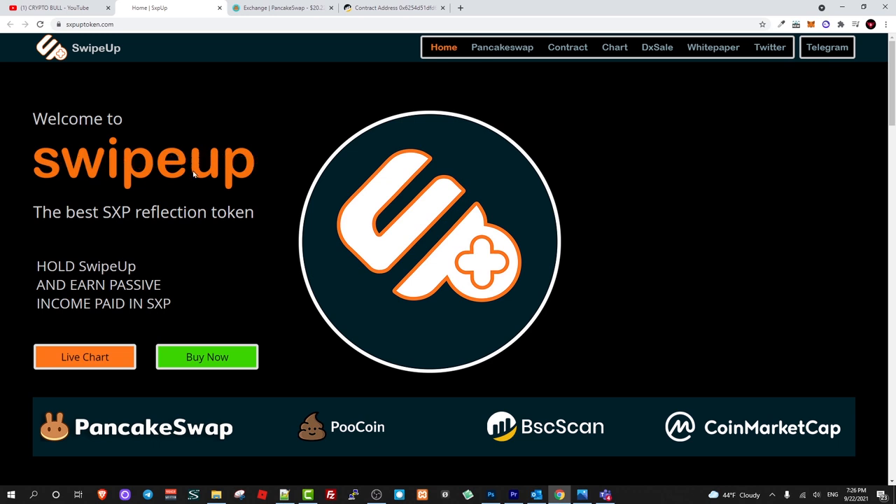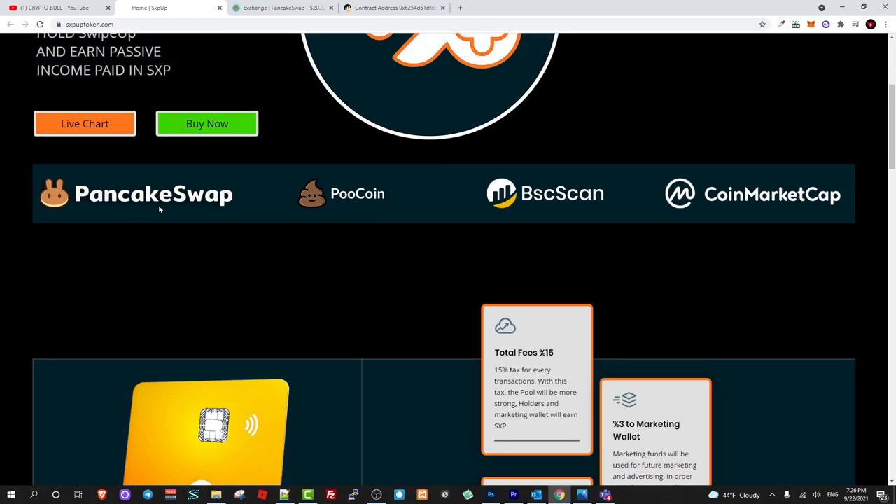So yes guys, this is the swipe up project. If you found this video useful, leave a like, share this video, subscribe to my channel if you are new, and see you in the next one.